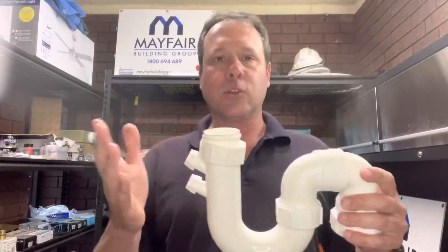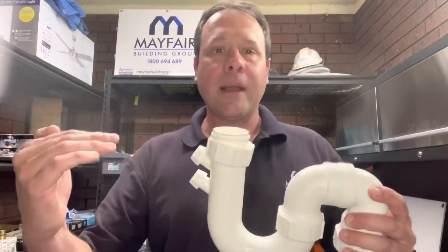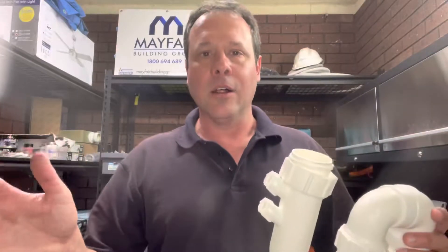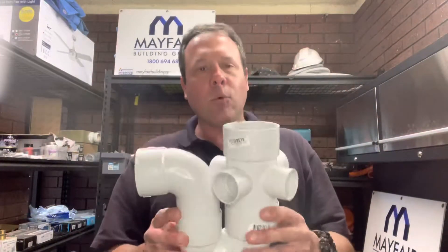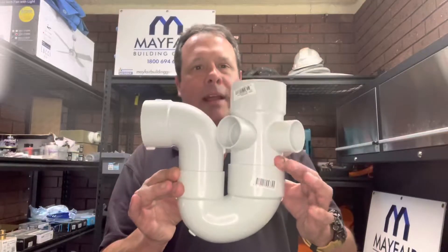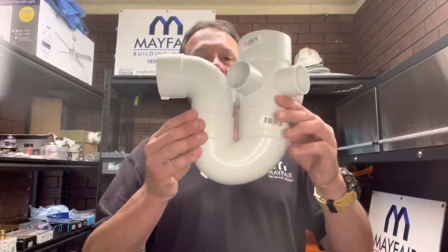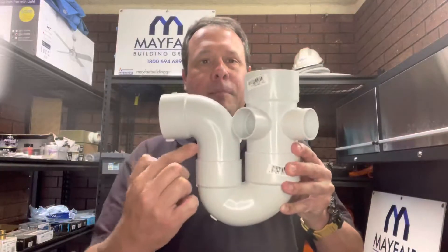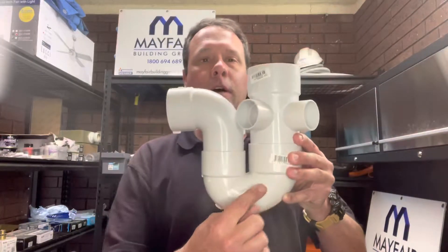You're going to notice something like this in the toilet pan as well — it's always got water in it. If you look close enough at a urinal, typically most of them these days will still have a water seal in it, unless it's been converted to a waterless urinal — that's a slightly different situation. And then in the ground — you won't quite be able to see this — but in the middle of your bathroom, shower areas, or a floor trap in a cleaner's room or laundry, it's a larger version of what I just showed you, glued up and fixed in place. We call it a floor waste gully.